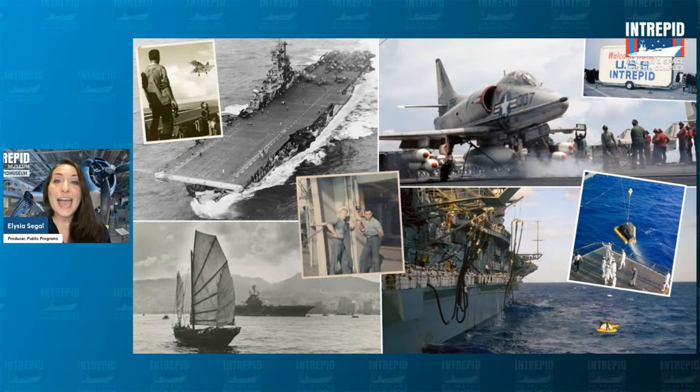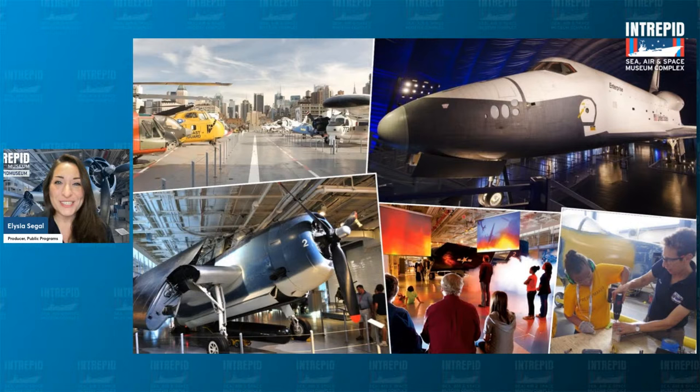The ship was active throughout World War II and the Cold War, and it also played an important role during the space race as a prime recovery vessel for two NASA spacecraft that splashed down into the ocean after their missions. The Intrepid then served in the Vietnam War on three combat cruises from 1966 to 1968, and was later decommissioned before becoming a museum in 1982, having been saved from the scrapyard. Last year we celebrated our 40th anniversary as a museum, and our mission remains to honor our heroes, educate the public, and inspire our youth. On site we have 28 military aircraft, the NASA Space Shuttle Orbiter Enterprise, a Cold War era nuclear submarine the USS Growler, and the National Historic Landmark itself, the USS Intrepid, celebrating its 80th anniversary this year.